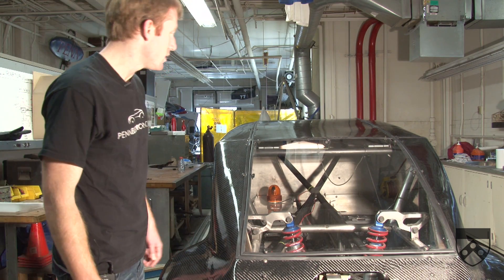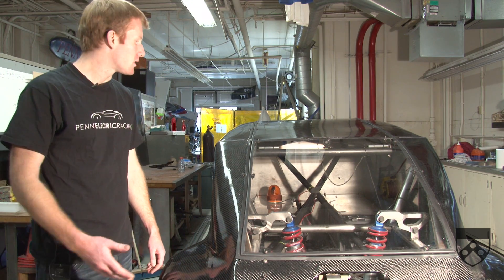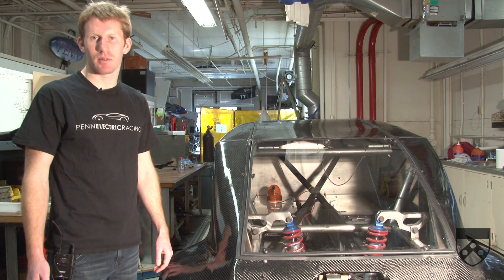In the back, we've got 23 deep cycle lead acid batteries that were donated to us by Exide. This gives us a total voltage of 276 volts.